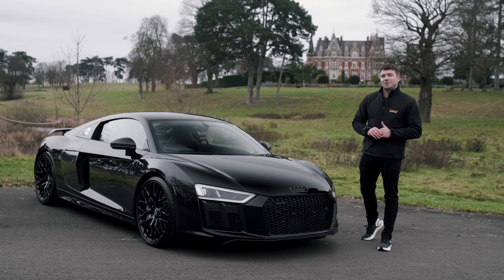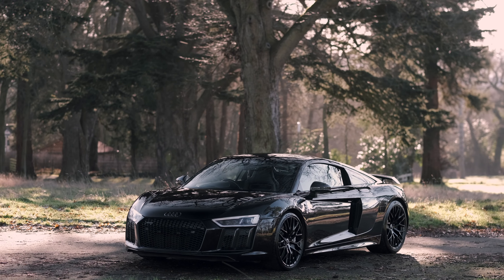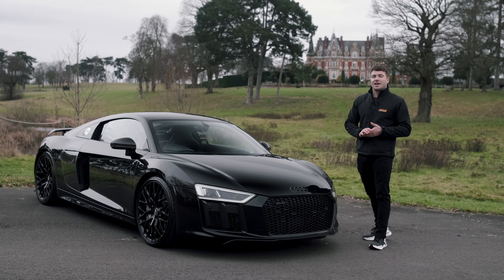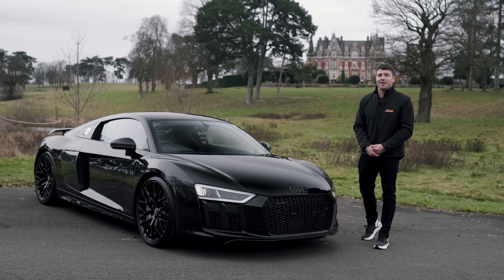This is a bit different to most Audi R8s — it's got all the carbon pack, so included in that is the carbon splitter, side blade, spoiler, rear diffuser. But as well as that it's got an ultra rare option which is a carbon engine bay, which looks absolutely spot on on this car.